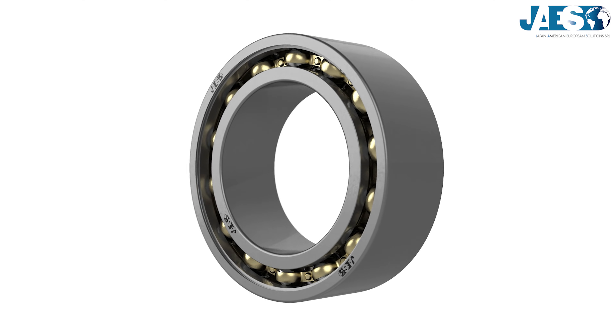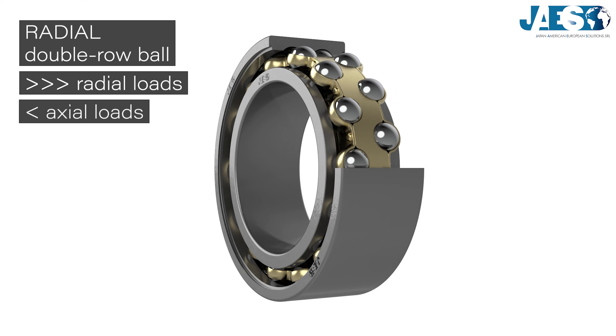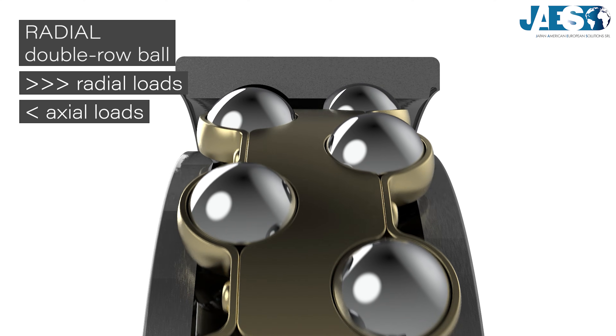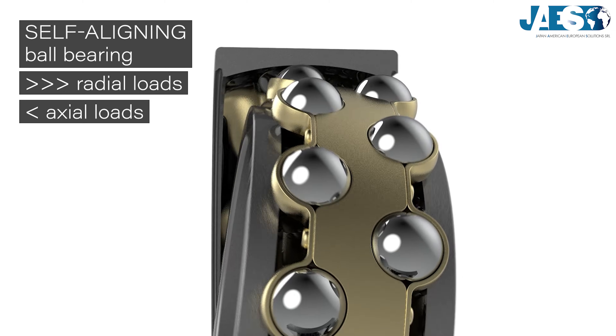Ball bearings are among the most widely used and well-known. As we have seen in our previous videos, radial single and double-row ball bearings and the self-adjusting ball bearings support radial loads especially well.